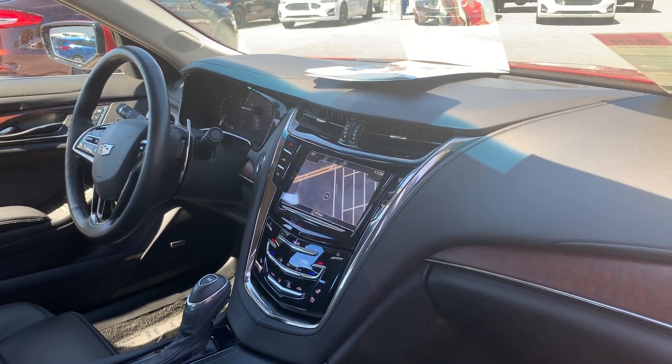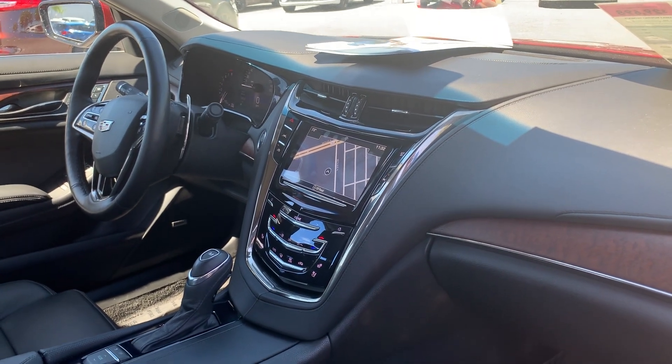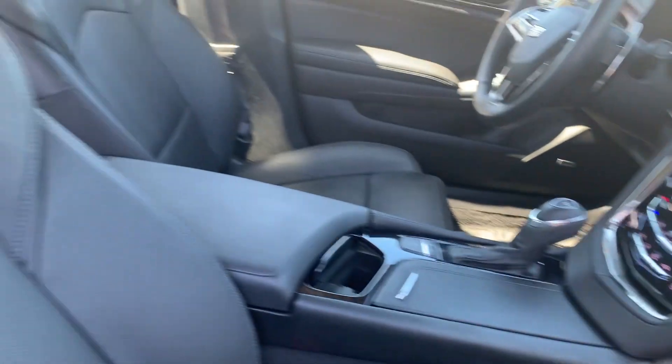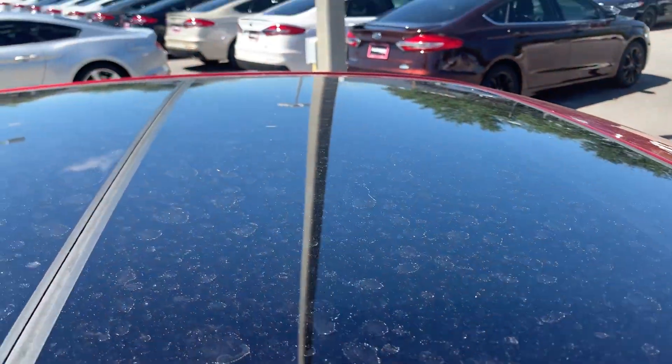Navigation, traction control, satellite radio, heated seats, remote start, power moonroof.